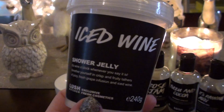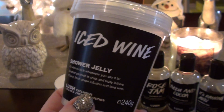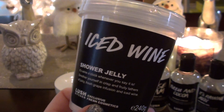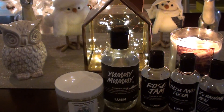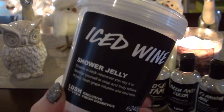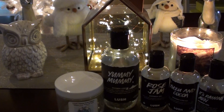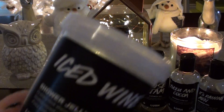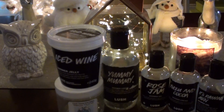A shower jelly from Lush - this is Iced Wine. It's still in my shower but I think I'm going to chunk it up and use it in my bath for some bubbles because it's big and taking me forever to get through. Some other jellies I used recently I went through really fast, but Iced Wine seems to be taking forever. It's got a very bitter smell - it has grapefruit oil and fresh grape infusion. It's nice if you like that bitter grapefruit note. It would not be a repurchase, but I do like it.